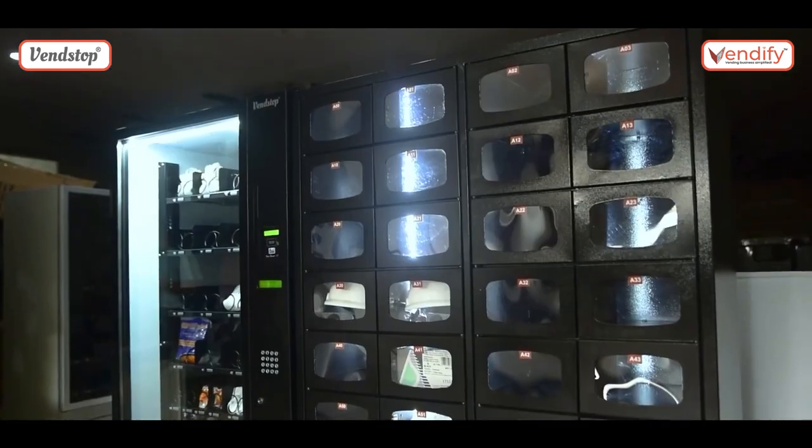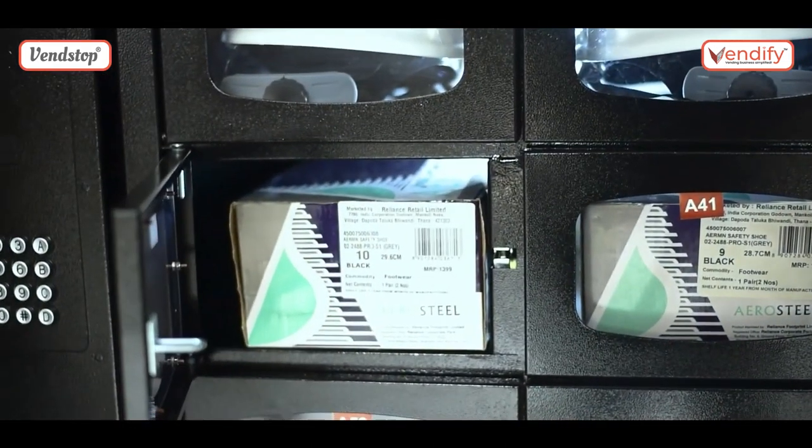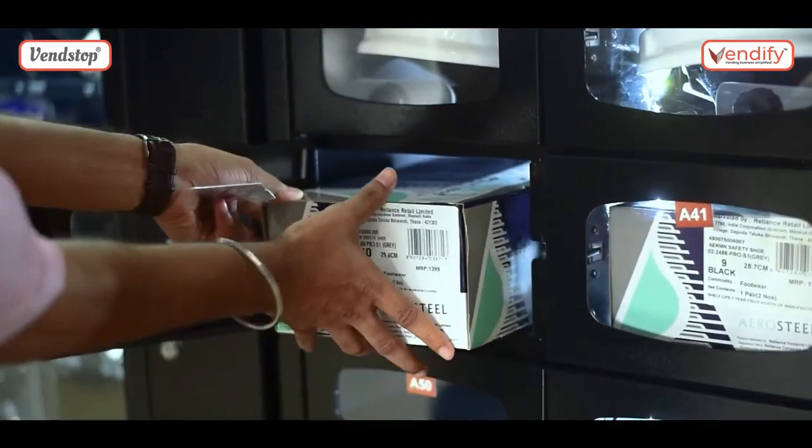There is one other thing we have already supplied some of, which is a locker-based machine. How this works is that if you have items — mainly for the factory environment where they are using PPE and tools — that are too big to be placed in the regular machine, we can create a customized locker for them according to the sizes of the products, and they can dispense the bigger products from the locker unit. This locker unit can be a standalone unit used with ID cards or any system, or it can be added on to the main machine. Both can be used in tandem with each other. This locker machine can also be used for IT items — for example, a large keyboard or a laptop.